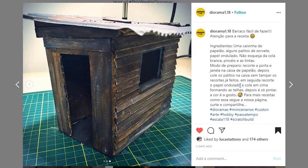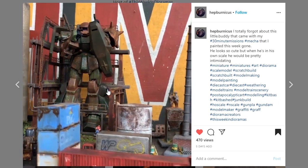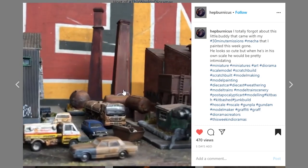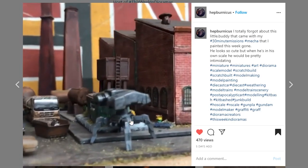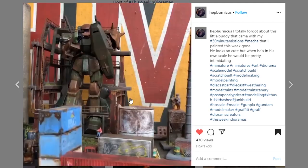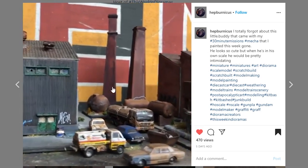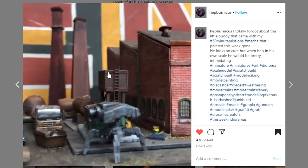Next up is a cool video coming from Hip Burnicus — they totally forgot about this little buddy that came with their 30 Minute Missions mecha that they painted. It looks like matchbox car size, so like 1/64th scale, and there is a lot of really cool stuff in here. I'm guessing they painted pretty much all of it because none of it looks like stock paint jobs. It's always fun to see everybody's collections. This work is so impressive — thank you for sharing.